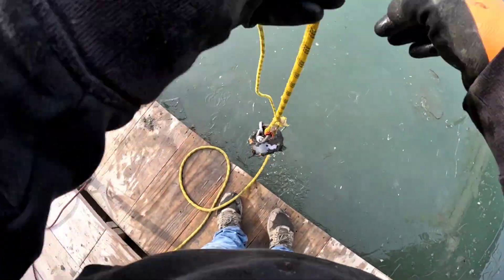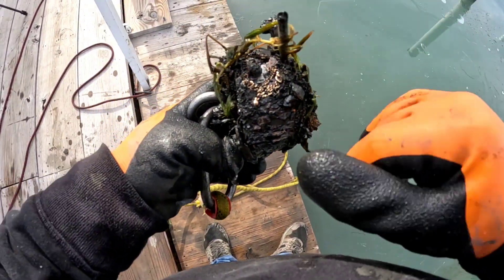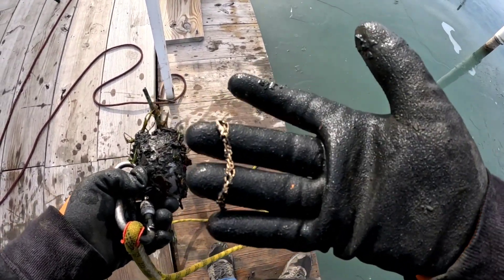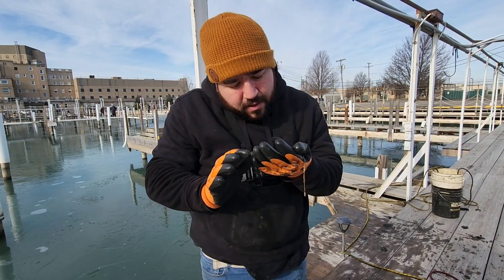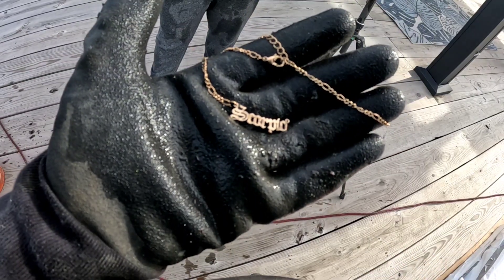All right, let's see. We got some scrap. Oh, it looks like a coin at first. Look at this — let me pull this off. It's a bracelet of some sort. It's not gold because gold's not magnetic, but it's got a name. I can't read the name. Oh, Scorpio. It's a Scorpio bracelet or necklace. It says Scorpio.